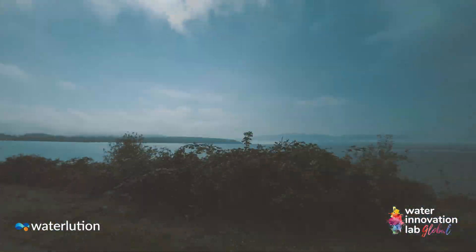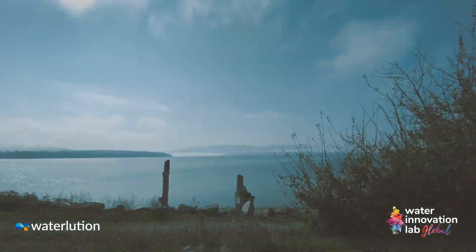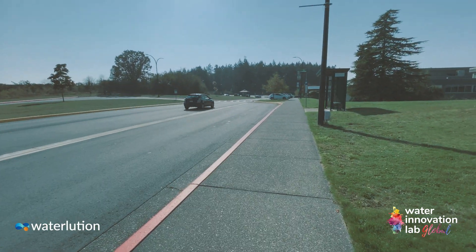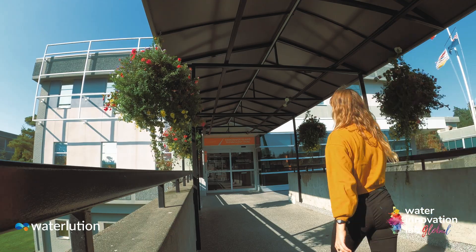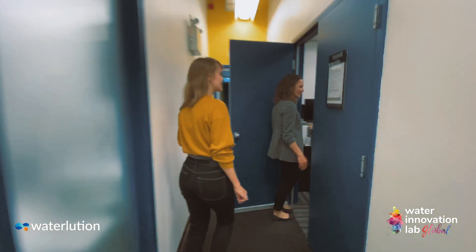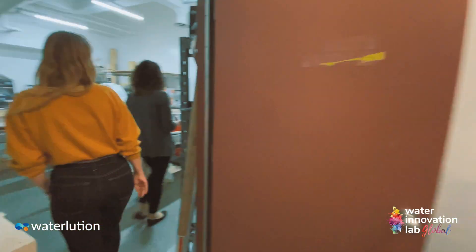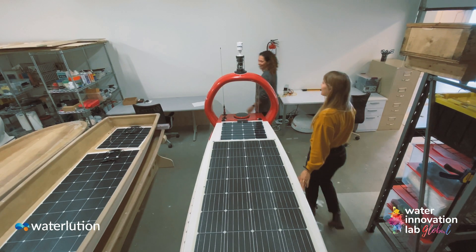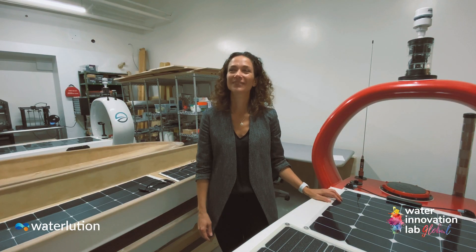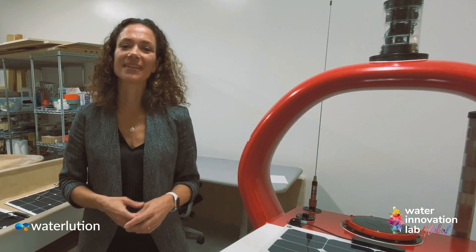Today we head to Open Ocean Robotics, who produce energy harvesting unmanned autonomous boats equipped with sensors and cameras to make oceanic observations and instantly relay them. Here at Open Ocean Robotics, we develop solar-powered uncrewed surface vehicles — autonomous boats that can go out and collect all kinds of ocean data. My name is Julie Angus, CEO and co-founder of Open Ocean Robotics, a marine robotics company here in Victoria, BC.